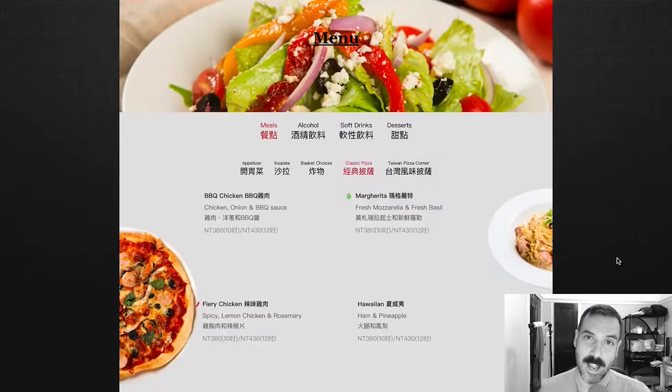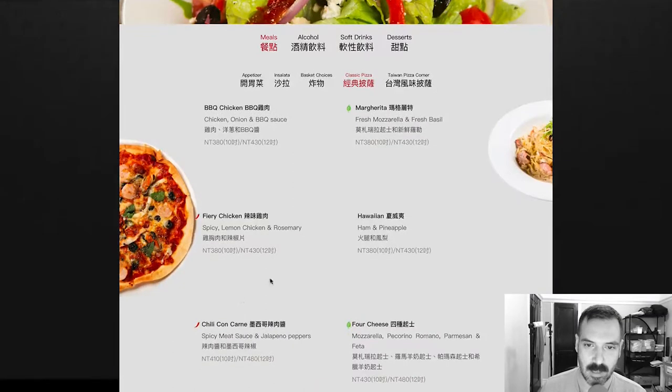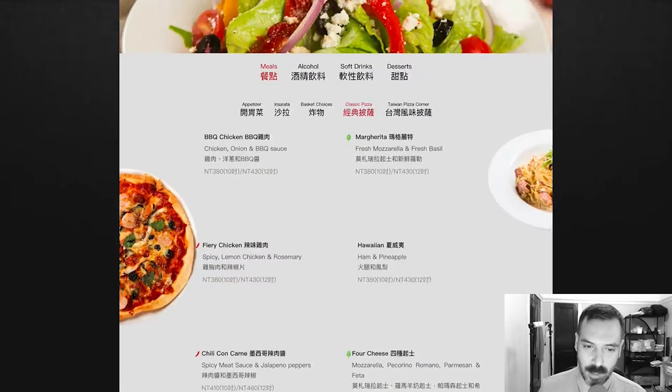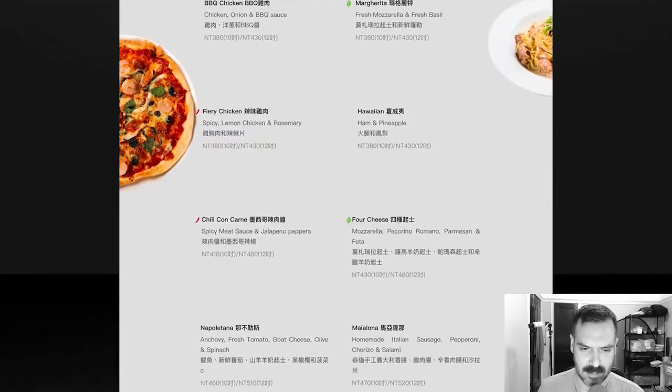I appreciate when non-American websites have English on them — makes it easier to read, obviously. So they have barbecue chicken, barbecue pizza, fiery chicken, margarita, Hawaiian, chili con carne, four cheese, napoletana, maelona, a parma ham and arugula, and a seafood special. Nothing too crazy. This is pretty Americanized. The weirdest pizza is maybe the seafood special — like a fish pizza. The chili con carne pizza is interesting; it looks like a spicy pizza with spicy meat sauce and jalapeños.